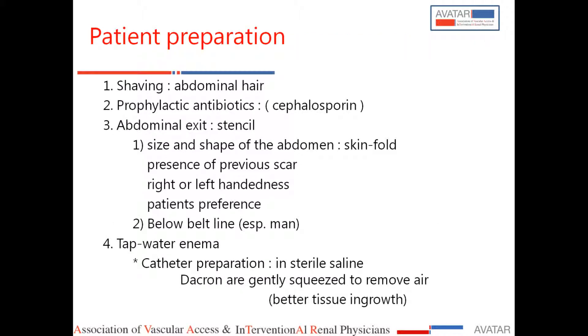Port preparation is also very important, including shaving, enemas, and checking for previous scars. You must also identify the belt line, as the exit site should not be on the belt line. Depending on the belt line, surgery should be planned either above or below it, which may differ between individuals.